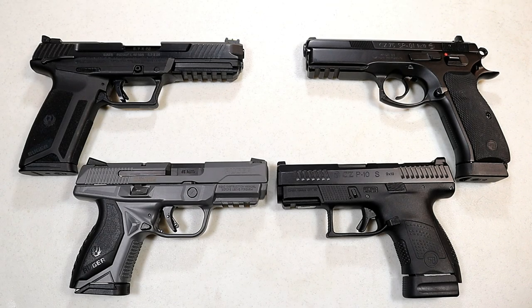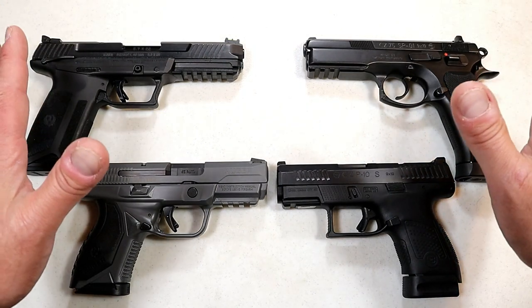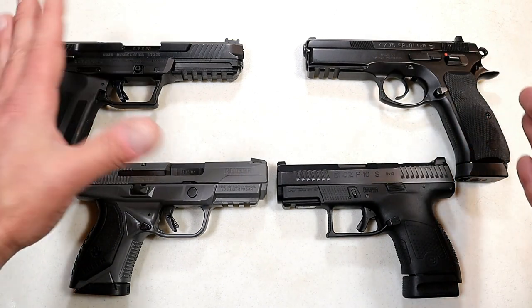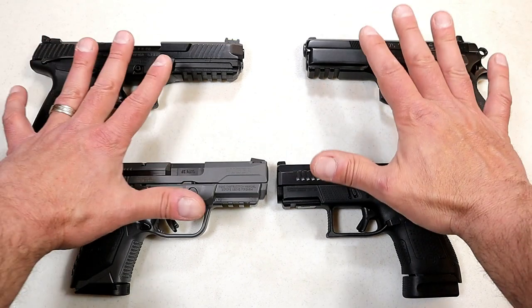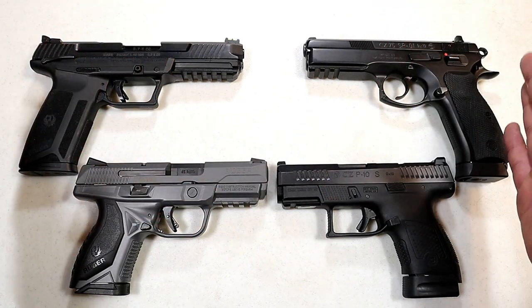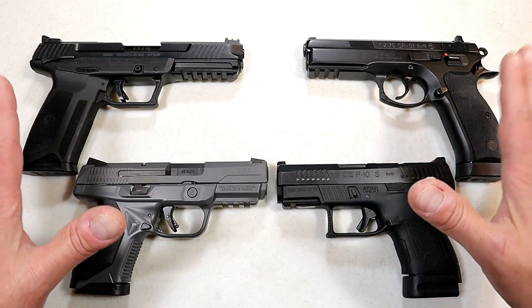Hey there friends, thanks for checking in. It's time for another handgun showdown — this is showdown number 18. I went through each of them to figure out which manufacturers were most successful, and it came down to these two right here: Ruger versus CZ. This is kind of like the championship, with these manufacturers doing so well based on the comments from viewers of this channel, so we're going to match them up today.